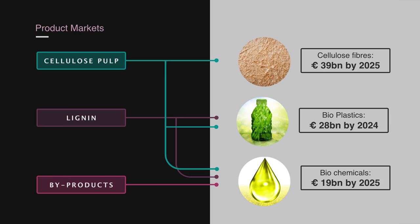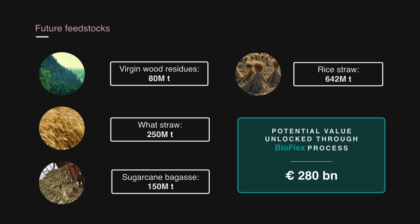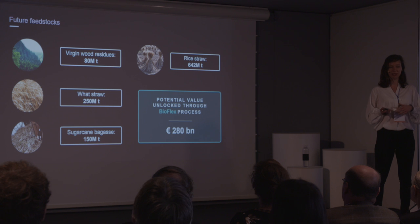Also, on the feedstock side, we're looking at various markets beyond contaminated waste wood. In the future, virgin wood residues as well as various agricultural residues will be very interesting markets, and we can unlock a value of almost 300 billion euros from those materials.